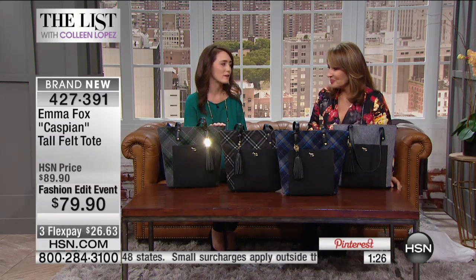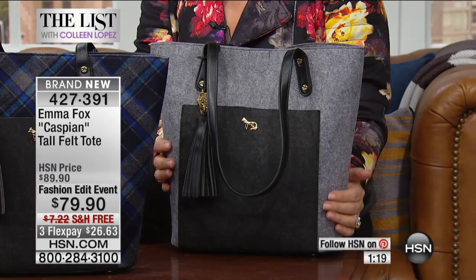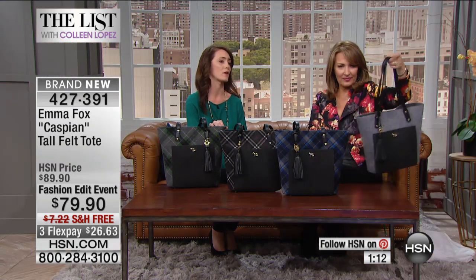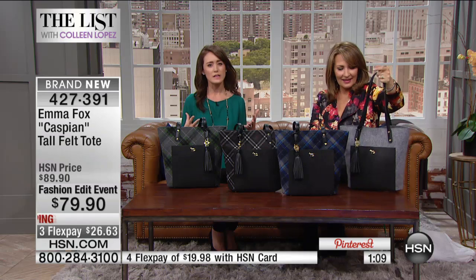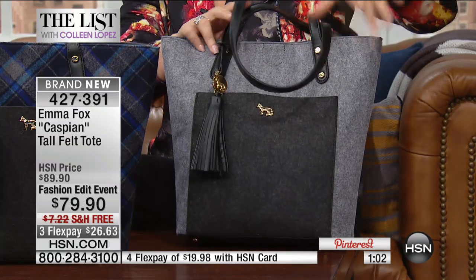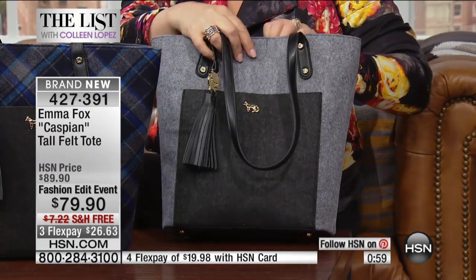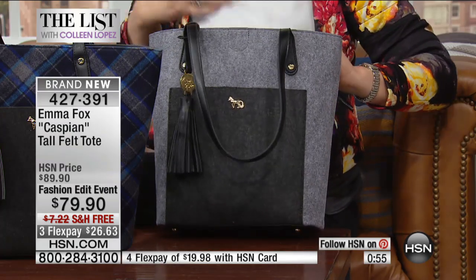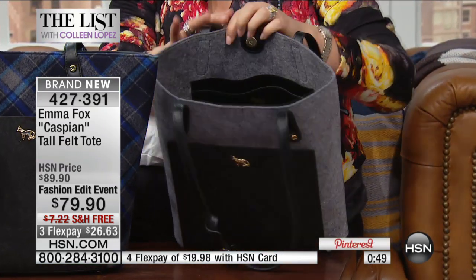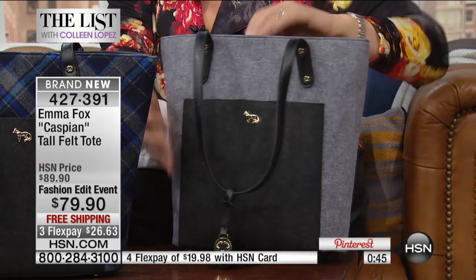Even here in Florida when it's still warm outside, we can carry this bag and at least feel like we're part of the season. And this is a bag you'll have forever — when the seasons come around again next year, this bag comes right back out. It's a very timeless, classic look that's what Emma Fox is all about. The designs will never go out of style, yet you still feel on trend with what you see in magazines and favorite TV shows. Great quality, very durable — and I love the feet on the bottom protecting the bag.